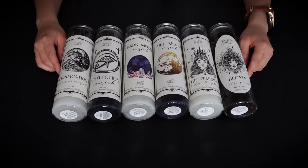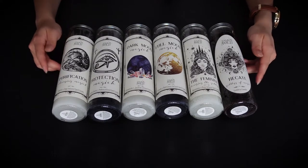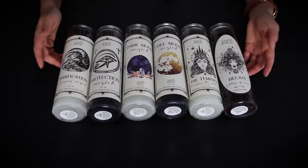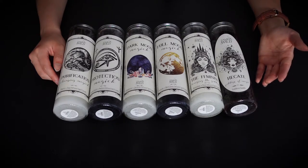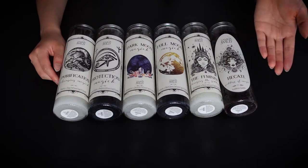Next are these candles from Tamed Wild, and they're great for bringing specific energies to your spells because each candle caters to something. Most of these candles actually come with a stone inside, so once you've used up the candle you get a little stone as something that you can keep, which is nice.